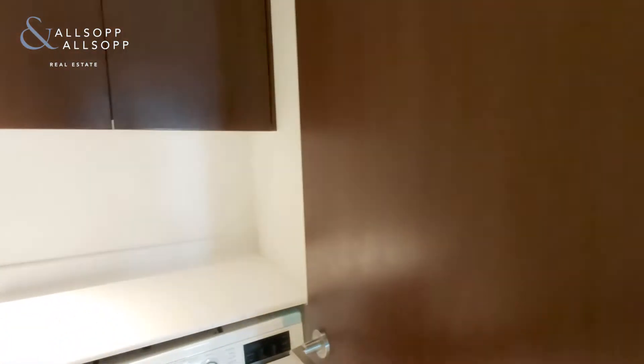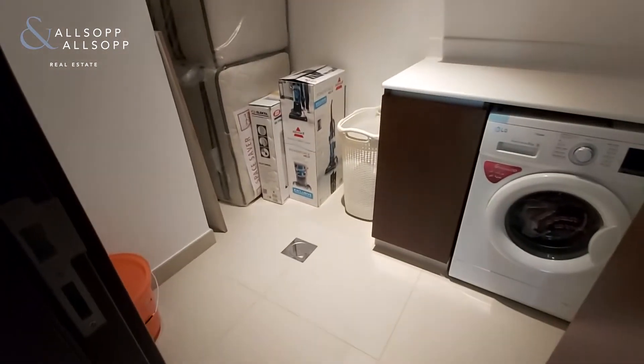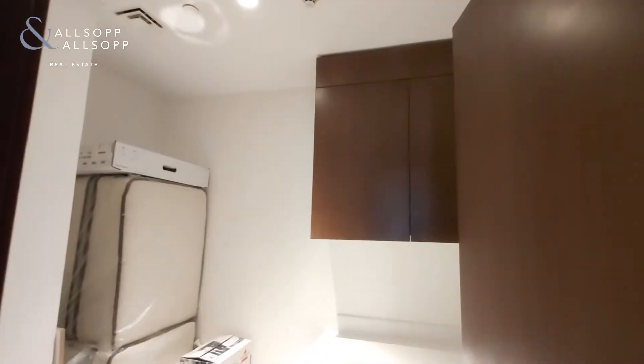A nice addition to these units is that you get a laundry space and extra storage in the corner here, which is great for your suitcases and alike.